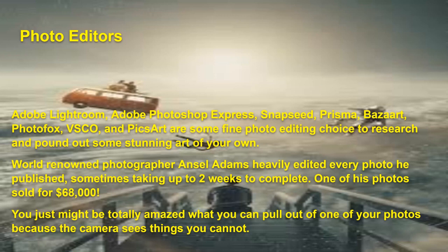Editing might take Ansel Adams up to two weeks to complete, and one photo sold for $68,000. He even said you'd never buy one of his photos if he just took a picture and printed it without editing. You might be totally amazed at what you can pull out of one of your photos because the camera sees things that you cannot — I've dug into my files and pulled up things I had no idea I had until I edited them.